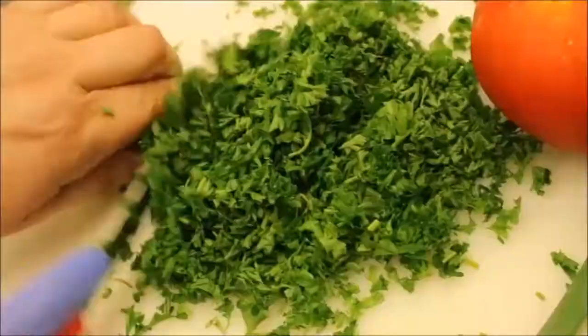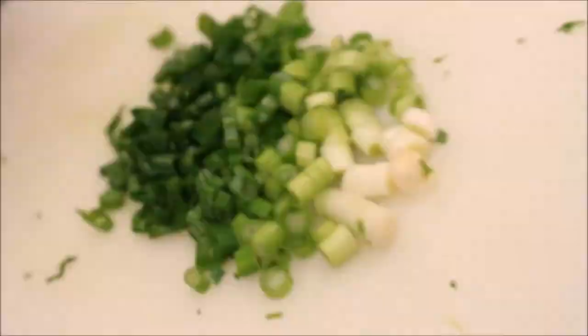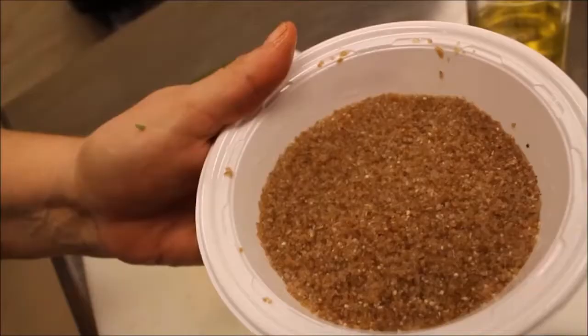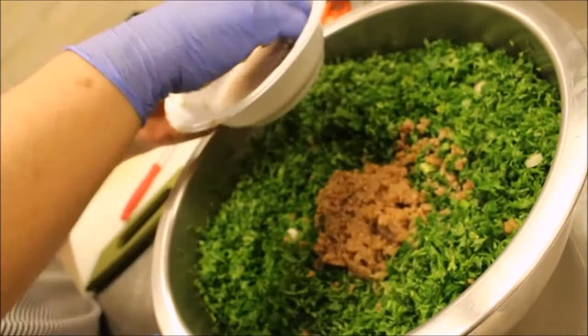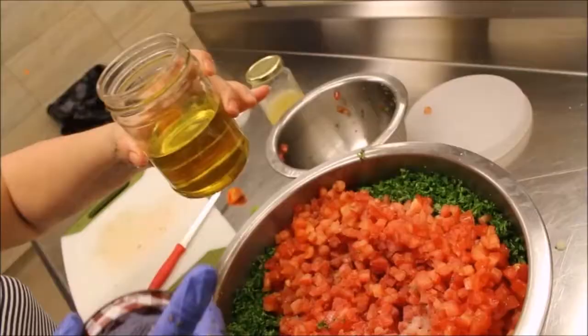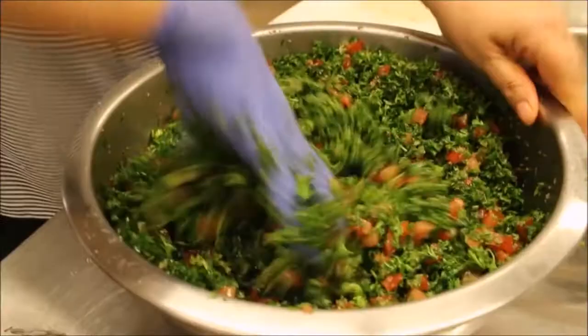Another popular Lebanese dish being served at the festival is tabbouleh. It's made of parsley, chopped green onions, chopped tomatoes, and wheat. After rinsing, she squeezes all the water out of the wheat before mixing it in, along with olive oil and lemon juice. Stir it all together and you have one fantastic salad.